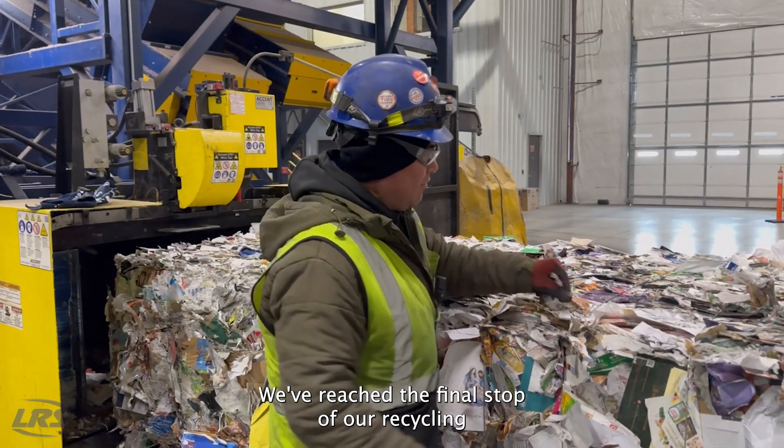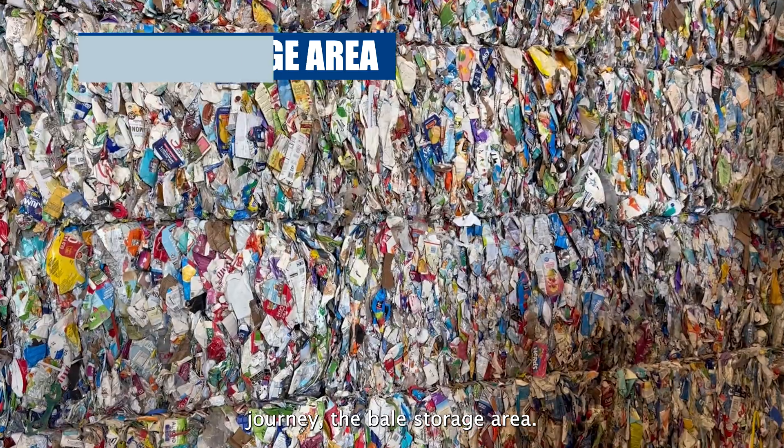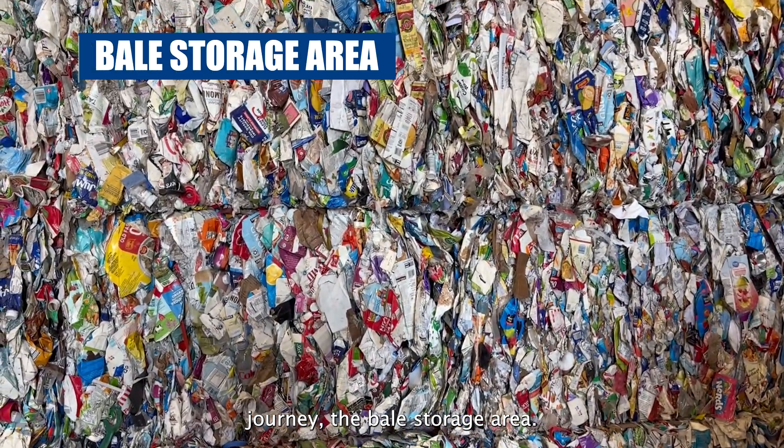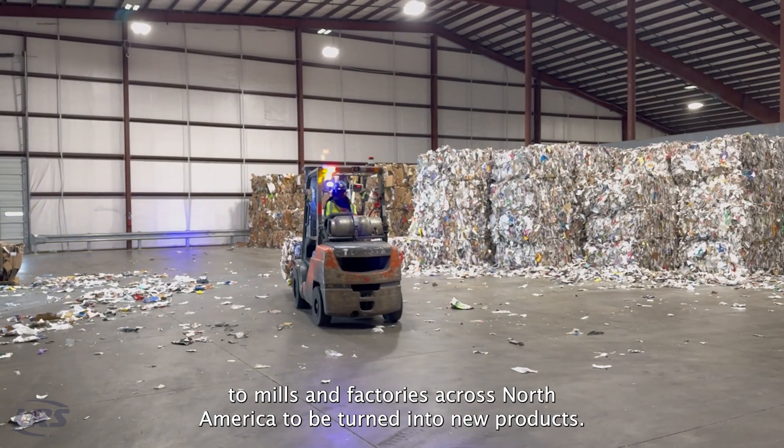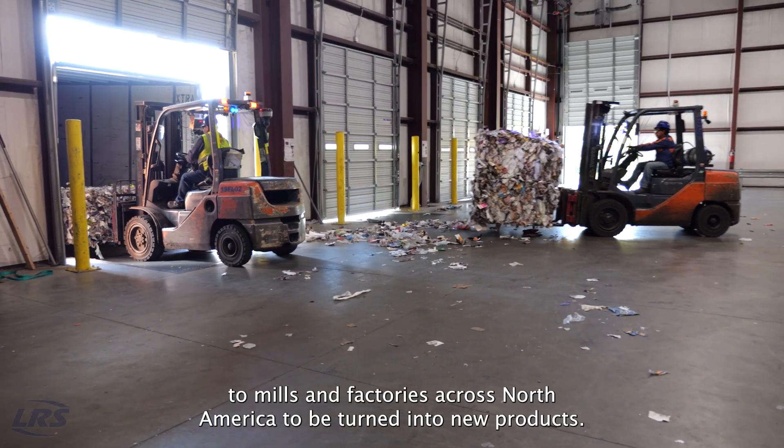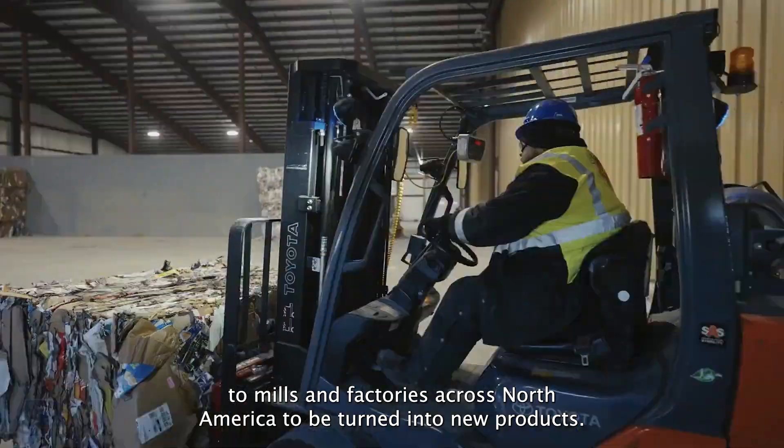We've reached the final stop of our recycling journey — the bale storage area. This is where the Lego blocks of recycling get stacked so they can be transported to mills and factories across North America to be turned into new products.